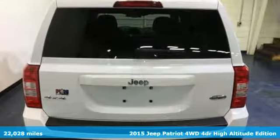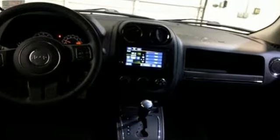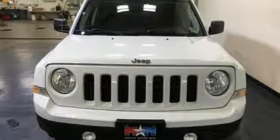Inline 4-cylinder engine, front heated leather bucket seats, auxiliary audio input, manual tilting steering column, power heated mirrors.